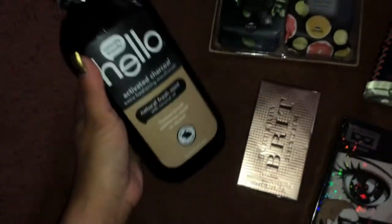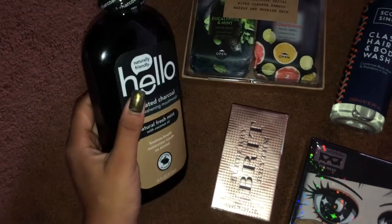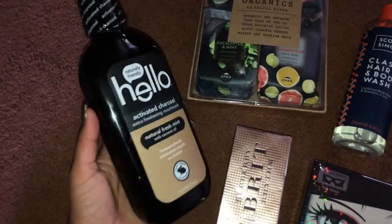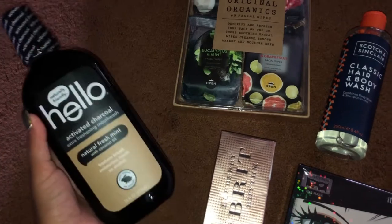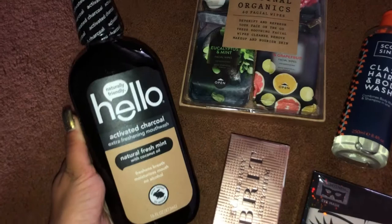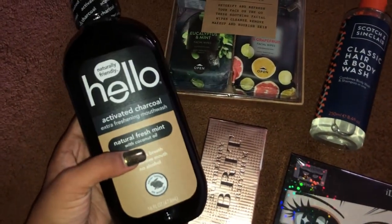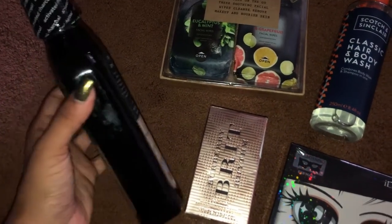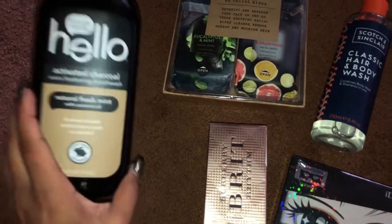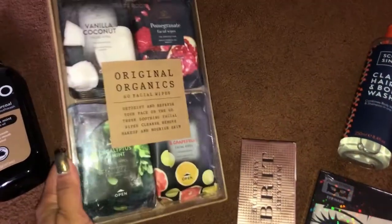First, I got this Hello activated charcoal mouthwash, which I'm so excited to try. I've tried the Hello activated charcoal toothpaste and it was really good — it really whitened my teeth. This one also has coconut oil in it, which is super cool. I think it was about five dollars.